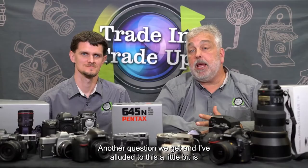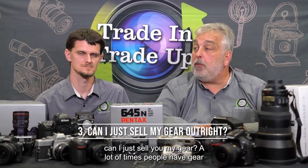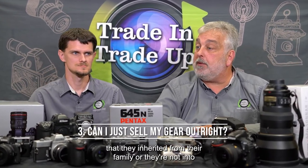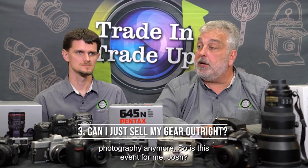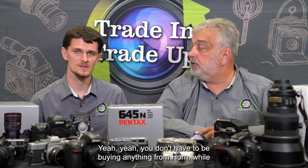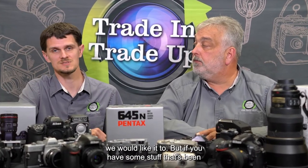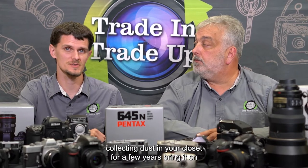Another question we get, and I've alluded to this a little bit, is: can I just sell you my gear? A lot of times people have gear that they inherited from their family or they're not into photography anymore. So, is this event for me, Josh? Yeah, you don't have to be buying anything from Horn Photo. We would like you to. But if you have some stuff that's been collecting dust in your closet for a few years, bring it on by. That's typically film gear or some old digital stuff.